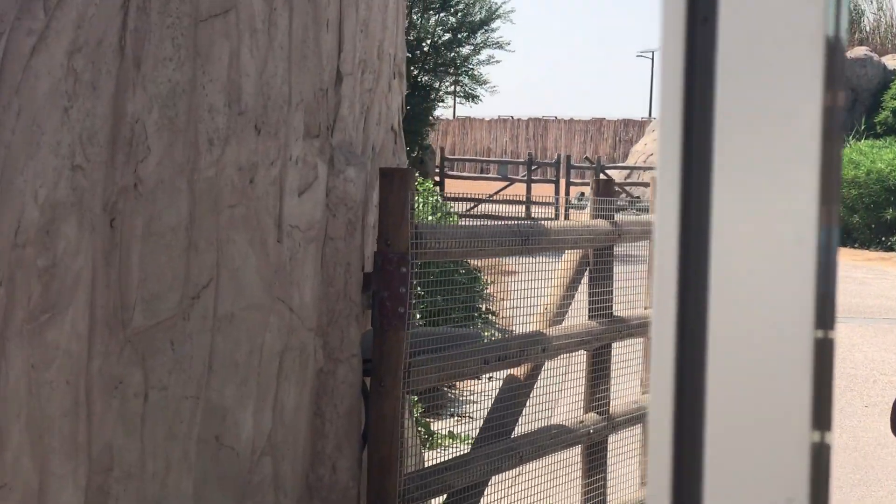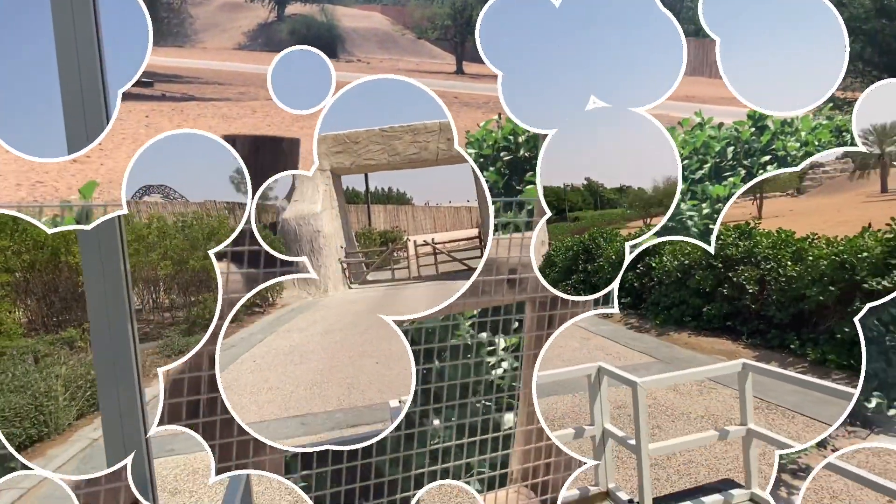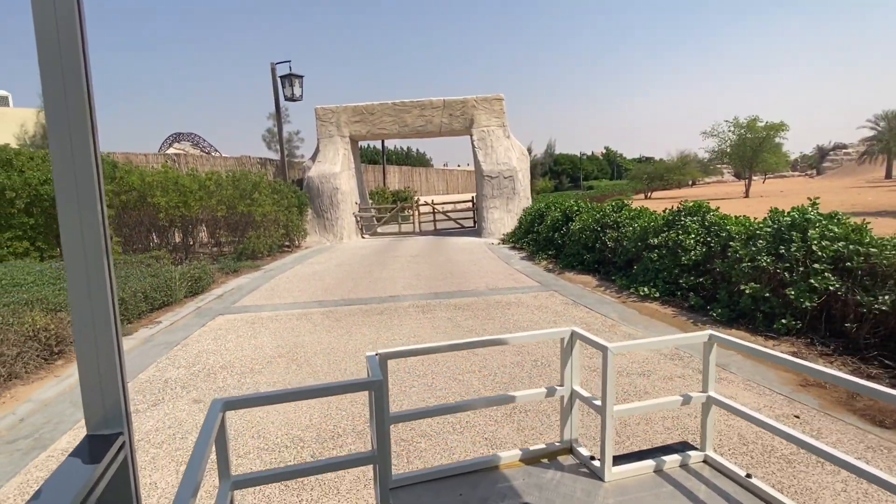They have a gate and it's opening now — it's like a remote control room. Karel, do you like this ride? Yes!